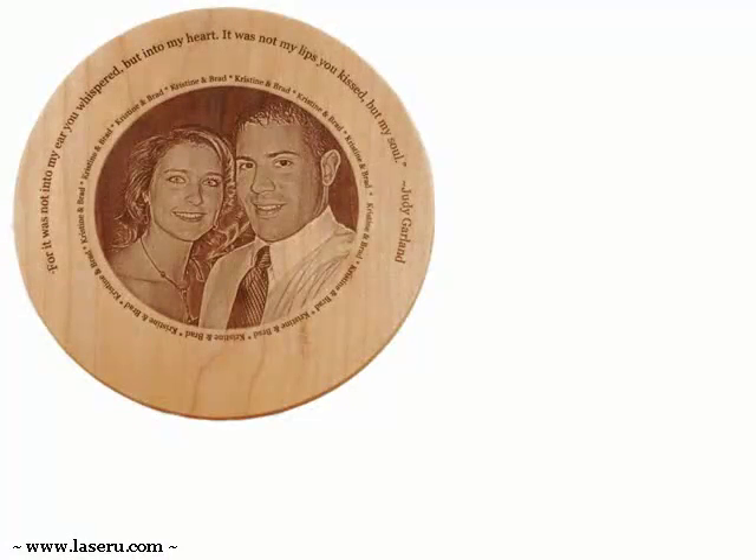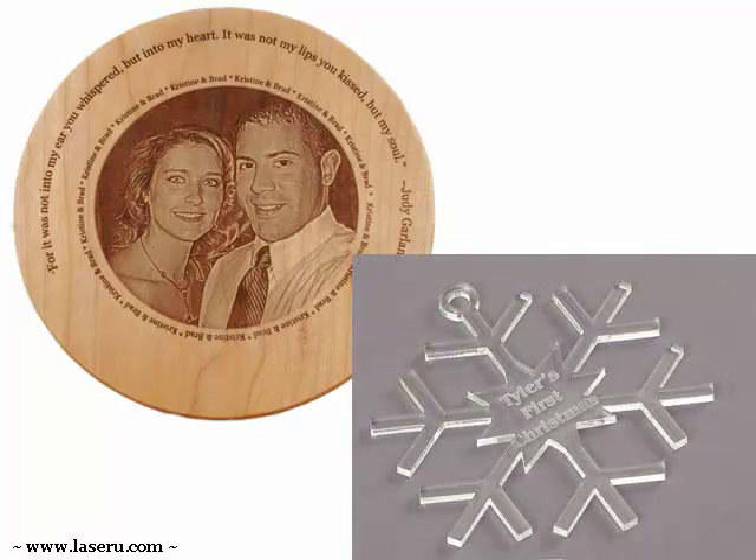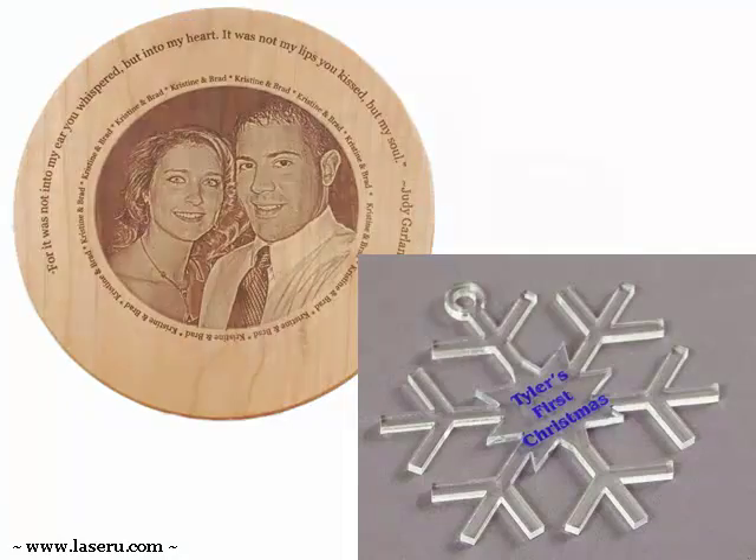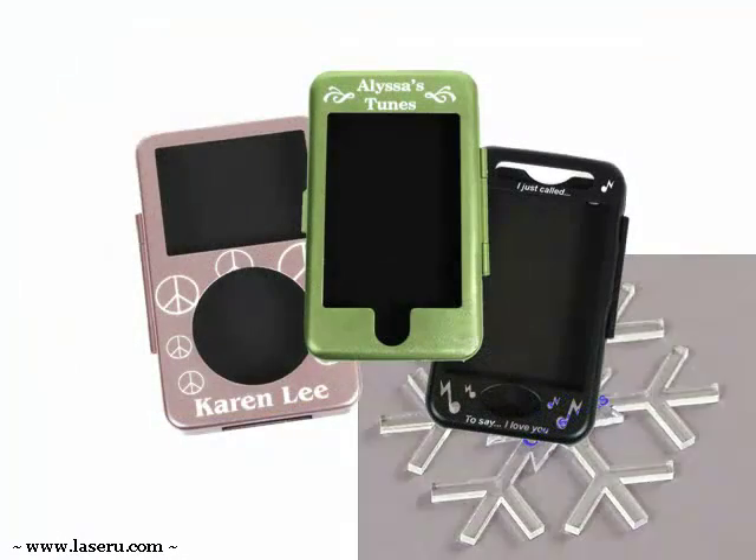Let Laser University take all the scariness and unpredictability out of your business. In Laser U, you have a fully versatile, multi-approached, creative, and trusted resource.